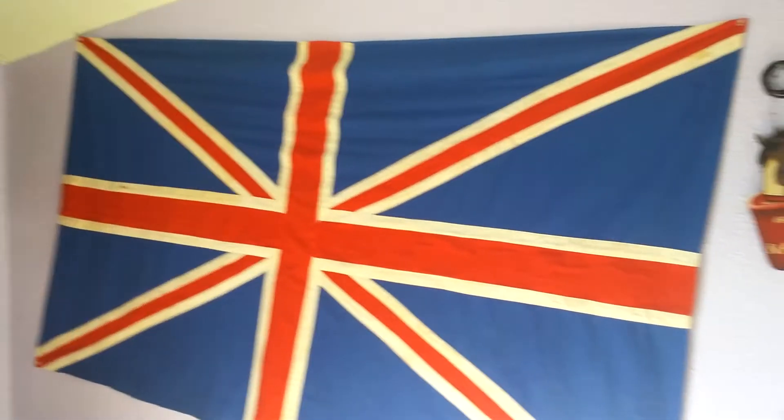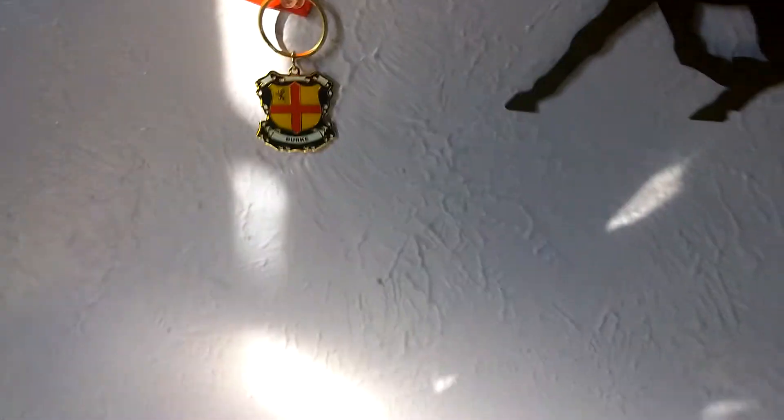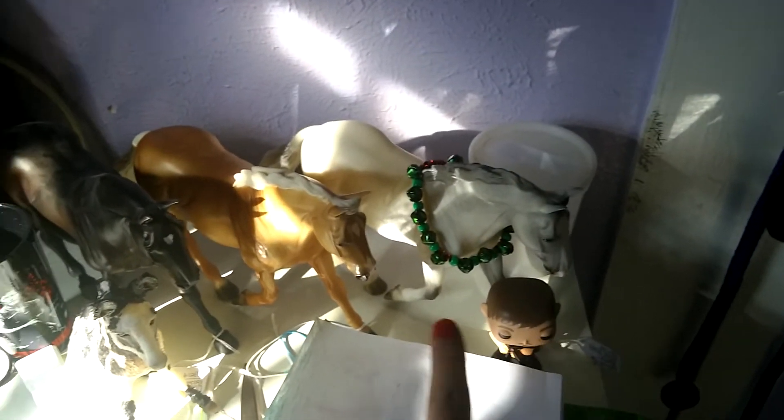Signs. And then my British flag. And my other sign over there. And then I have my family crest. These briars, and then I got that for Christmas, and that as well. Store special from Briarfest.